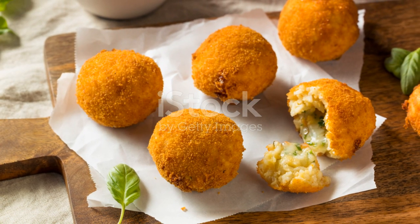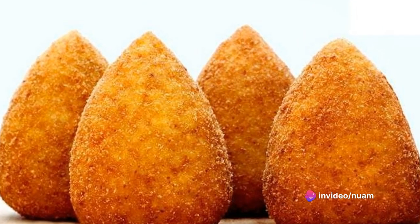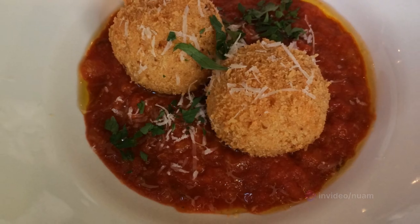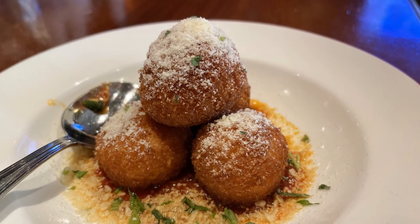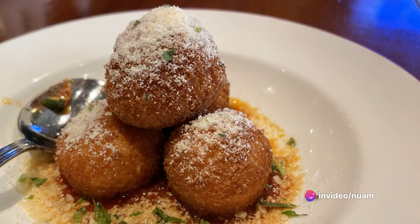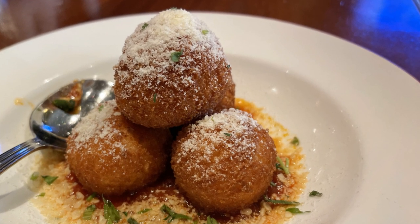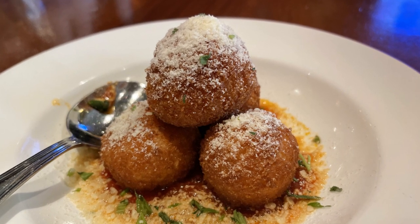And there you have it — homemade Arancini, a true Italian delicacy. When you're craving a hint of Italy, recall this formula; it's simple and truly delicious. Food is a universal language, uniting people globally. It's a culinary adventure transcending cultures. Here at International Taste Trail, we cherish this exploration. Each recipe narrates a tale of tradition — we're not merely cooking, we're crafting experiences. We look forward to our next culinary exploration. Until then, buon appetito and grazie.